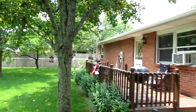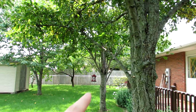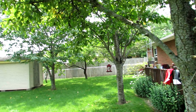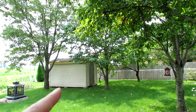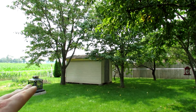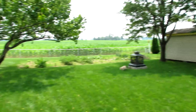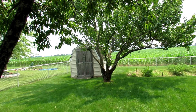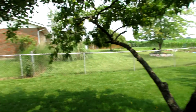Over here we even have our own grapevine — this is awesome back here. There's a second storage shed, a little burning pit right there, and we have a garden as well. Fantastic backyard; it's like having your own orchard back here.